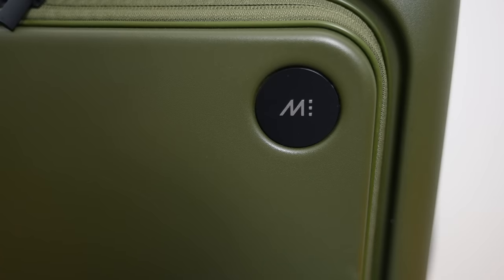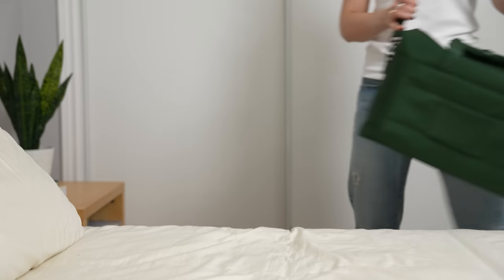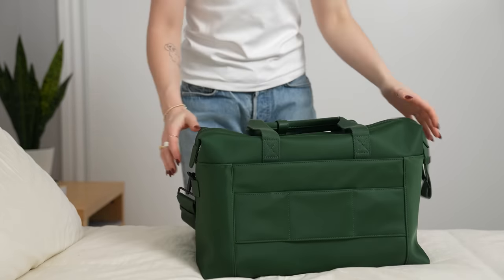I want to thank Monos for sponsoring today's video. I'll be testing out their carry-on Pro Plus luggage for my trip, and I'll show you some of their other super minimal but functional bags as well. Plus they're from Canada, so gotta love it.